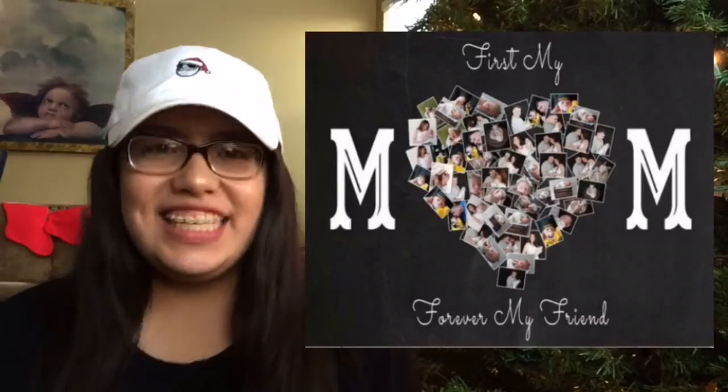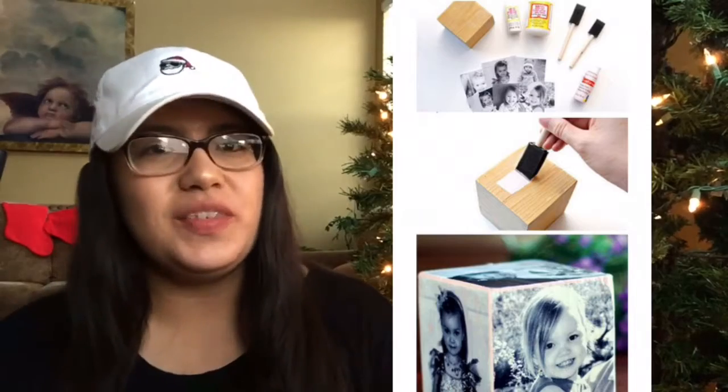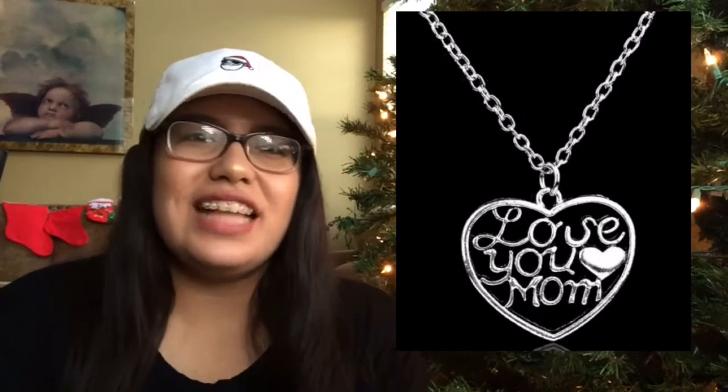Decorative flower letters, DIY personalized photo canvas, DIY photo cubes, DIY photo candle holders, and last but not least, personalized jewelry.